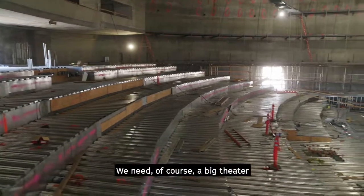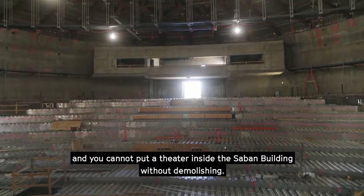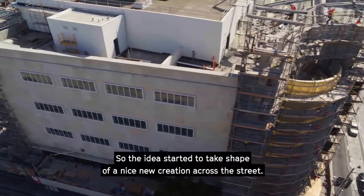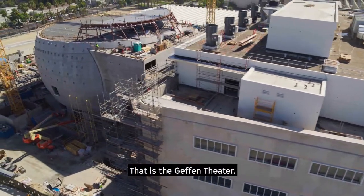We need, of course, a bigger theater, and you cannot put that theater inside the Saban building without demolishing. So the idea started to take shape of a nice new creature across the street: the Geffen Theater.